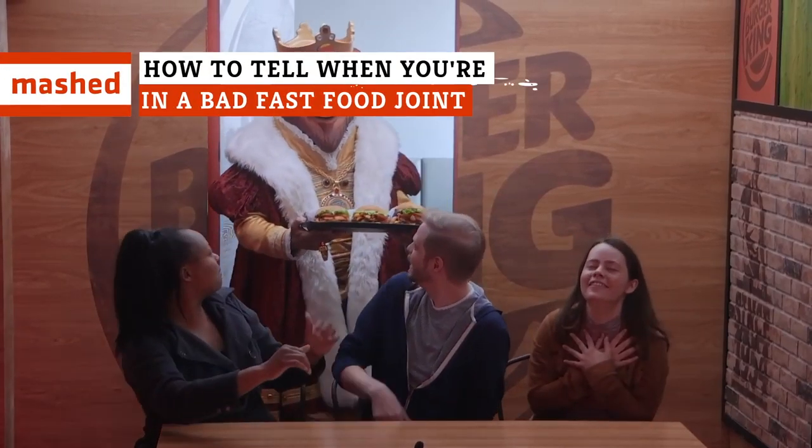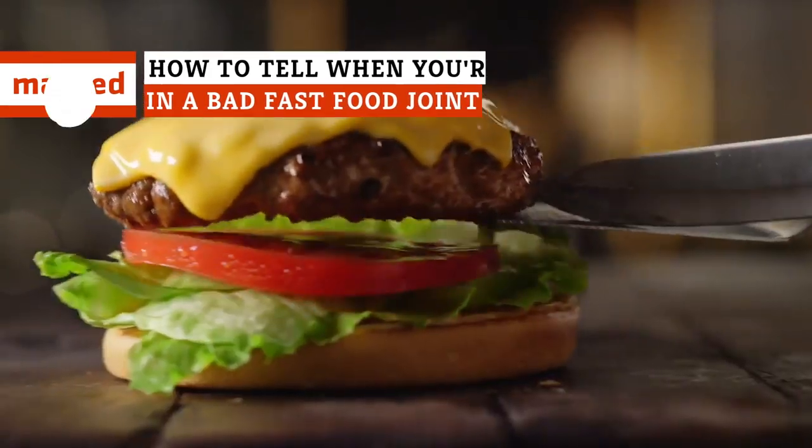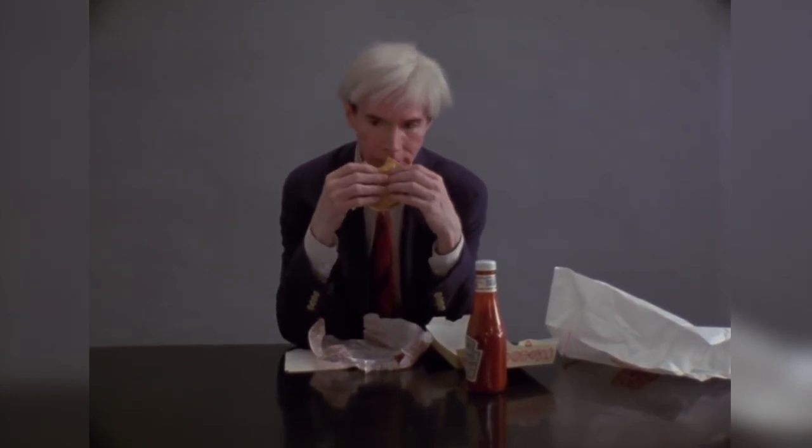To help you navigate that vague sense of dread you may be feeling while you wait for your order number to be called, we've prepared a list of ways to help you identify the terrible truth you are facing. You may just be sitting in a bad fast food restaurant. Here's how you can tell.